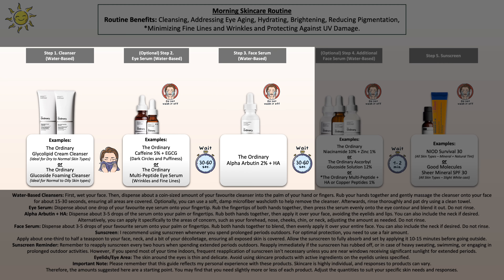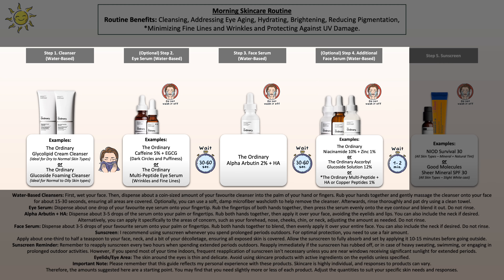Next, layer the ordinary alpha-arbutin with hyaluronic acid on top. I've provided a few options that could be a great addition, especially the niacinamide and ascorbic glucoside serum — which is a vitamin C serum — to further help support the fading of hyperpigmentation. Or you could use one of the ordinary peptide serums if you're more focused on reducing wrinkles and fine lines.